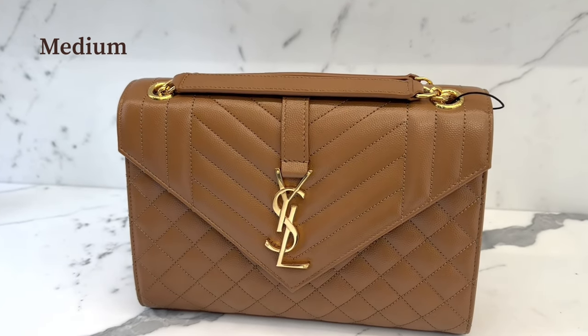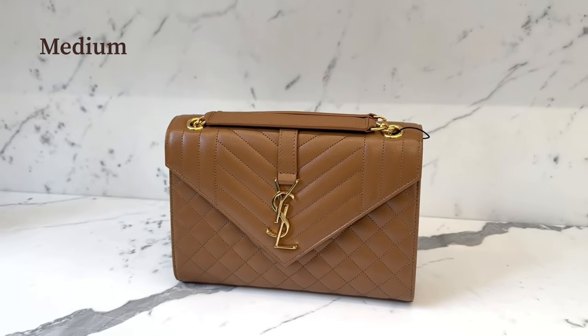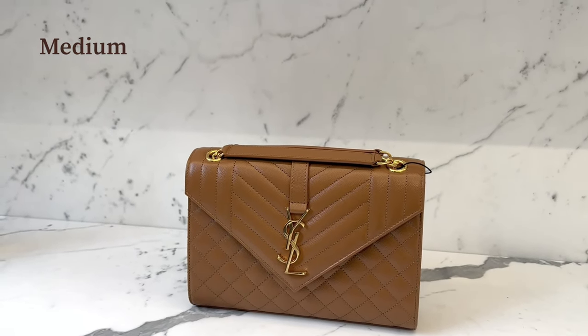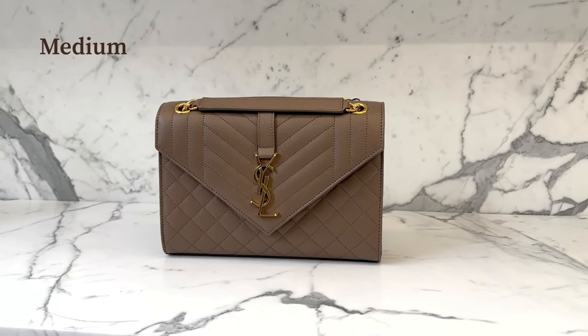That bag was so beautiful! And this one is another color — it's like a chocolate brown, still in the medium size. And this one is in dark brown color.